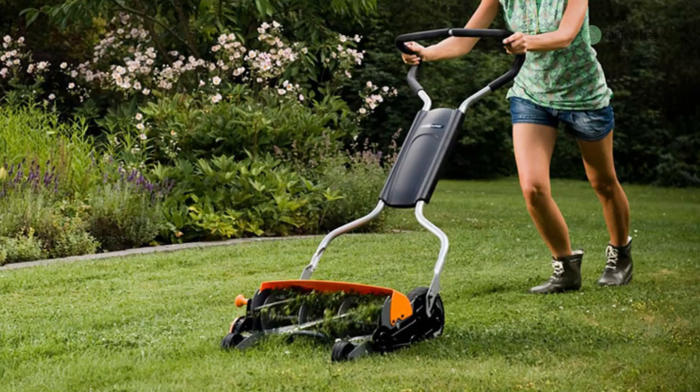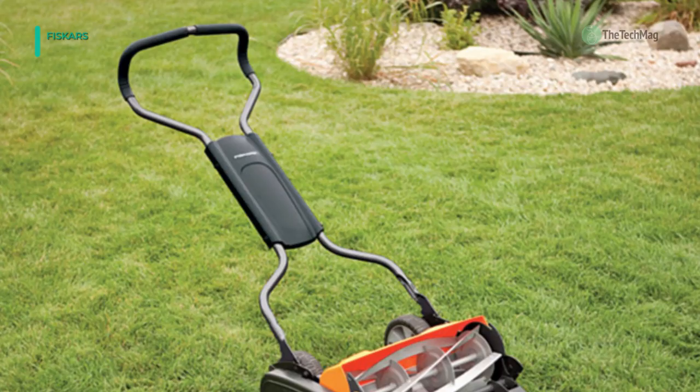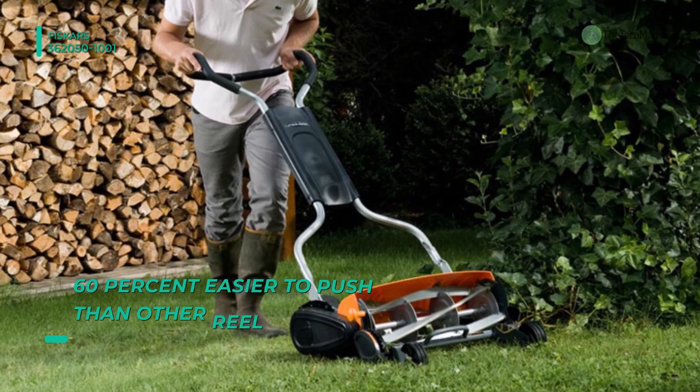Up next on the list, we have the Fiskars 362050-1001. It features advanced technology that delivers best-in-class cutting performance with no gas, oil, charging, or cords required. Its superior design is 60% easier to push than other reel mowers and boasts two times more cutting power than standard models. Plus, a stay-sharp cutting system eliminates the cost and inconvenience of manual blade sharpening.